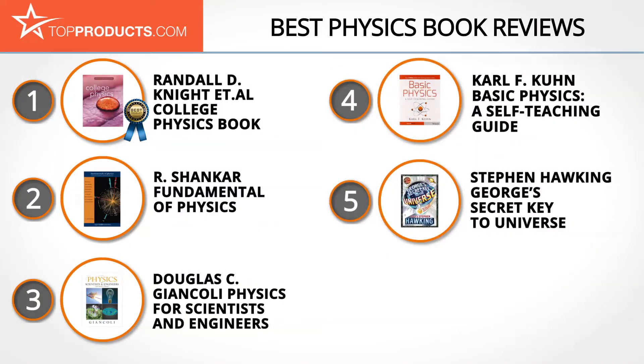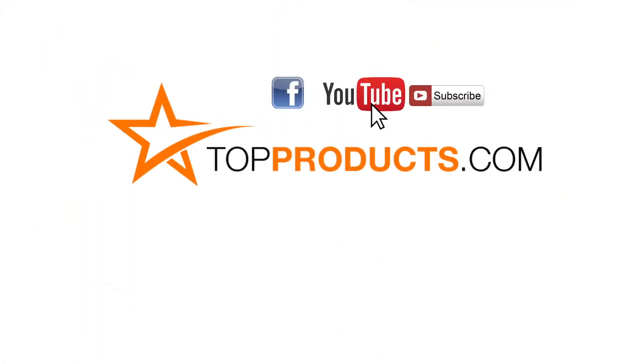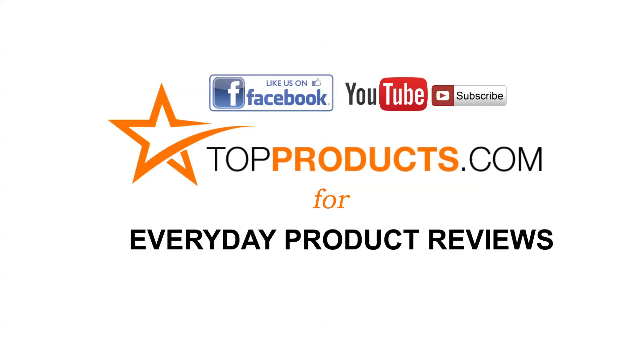But on the downside, some customers think it's rather pricey. These are our top five physics books. We hope you enjoyed watching our review. Click now to subscribe to our YouTube channel and like this video. Don't forget to like our Facebook page and visit us at TopProducts.com for more everyday product reviews.